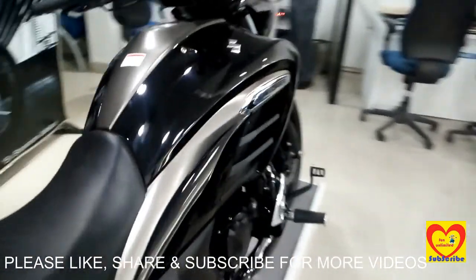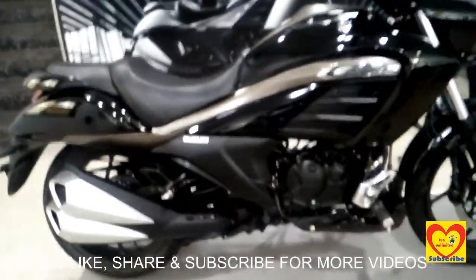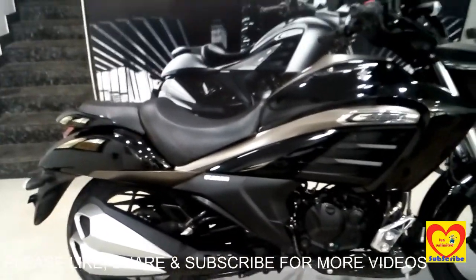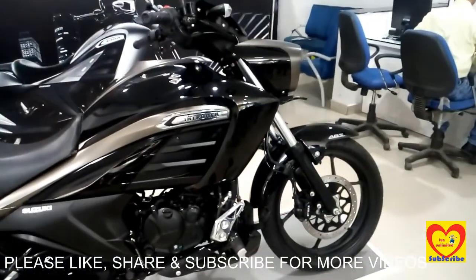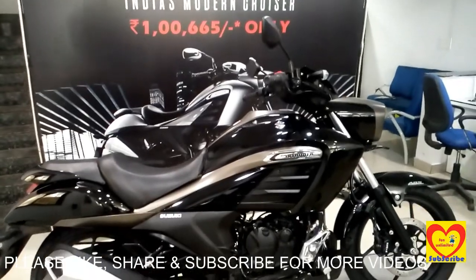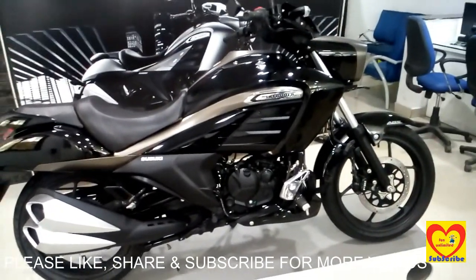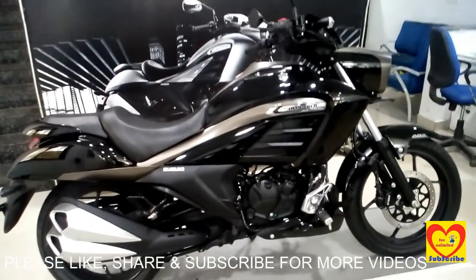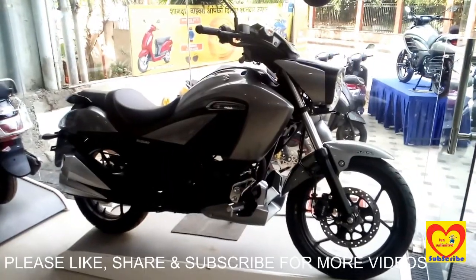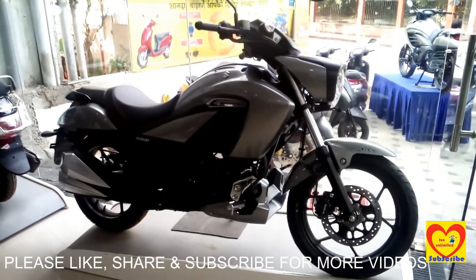Friends, we will see both the colors of Suzuki Intruder. At the back you can see the silver color, and this is the silver color of Suzuki Intruder.